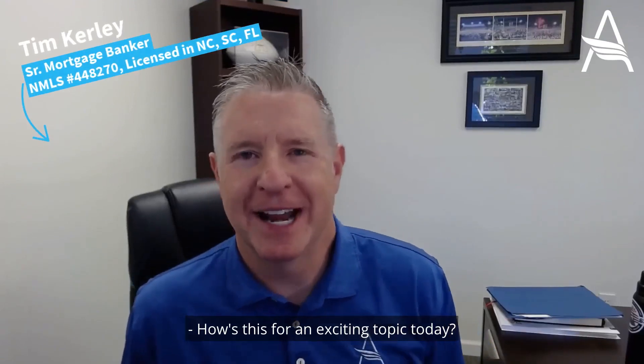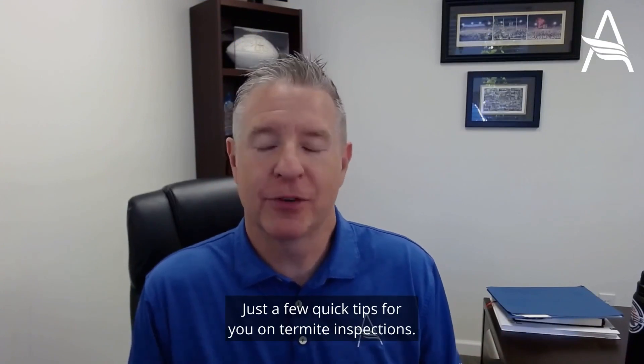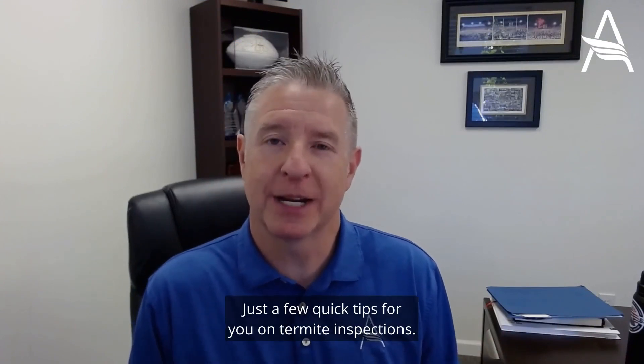How's this for an exciting topic today? Everything you want to know about termite inspections. I'll keep this real quick — just a few quick tips for you on termite inspections.